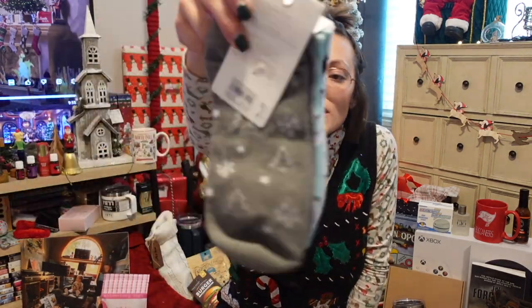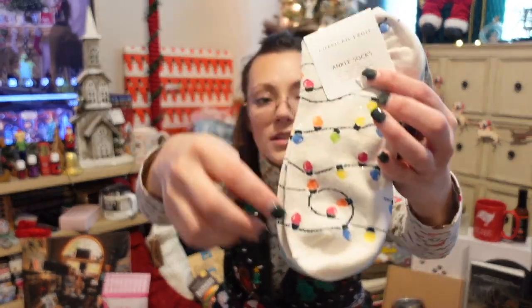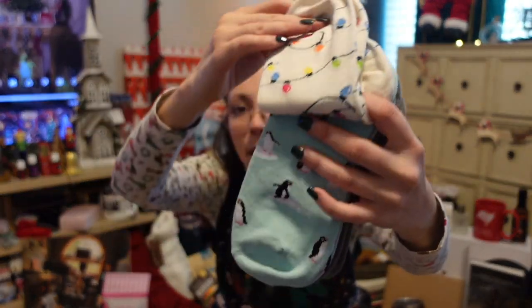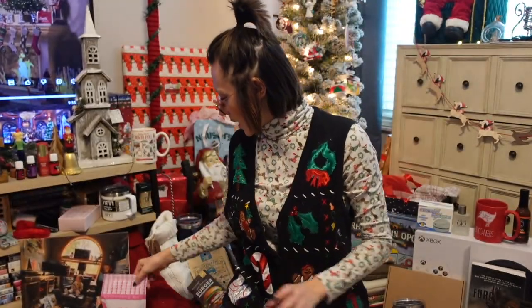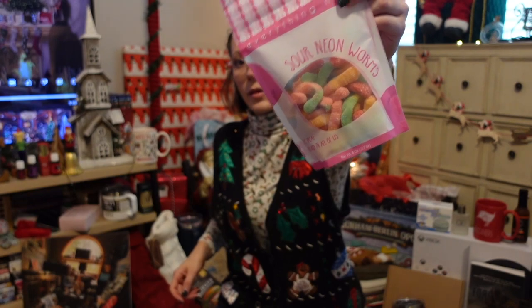I also have some Christmas socks — we've got snowflakes and Christmas trees, some Christmas lights, and then penguins. And I've got sour gummy worms.